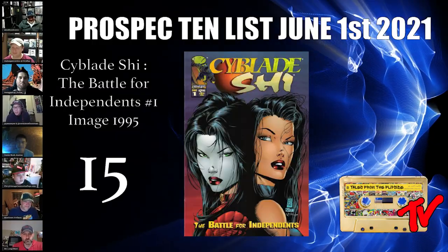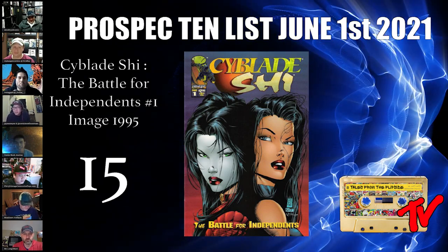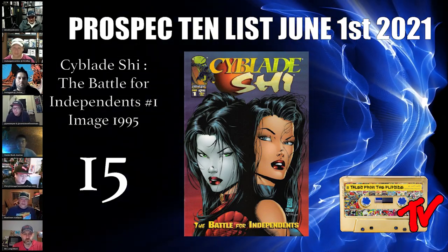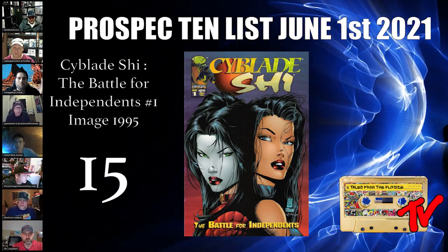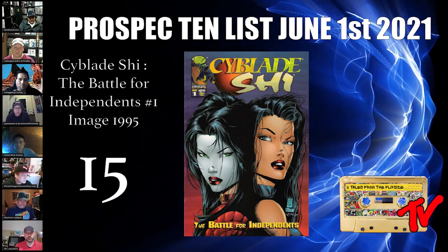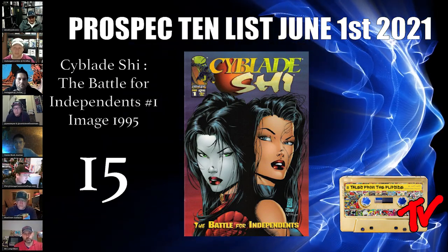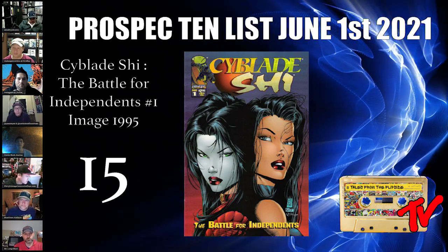At number 15 we have Shi: The Battle for Independence number one. So many people have been wondering what could be the next Spawn. If you were collecting books around this time, Witchblade was a really popular character. This character is coming back after a five-year hiatus, so there are going to be additional issues coming out in volume one.